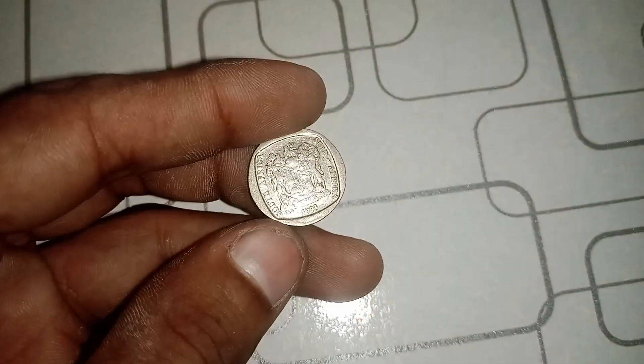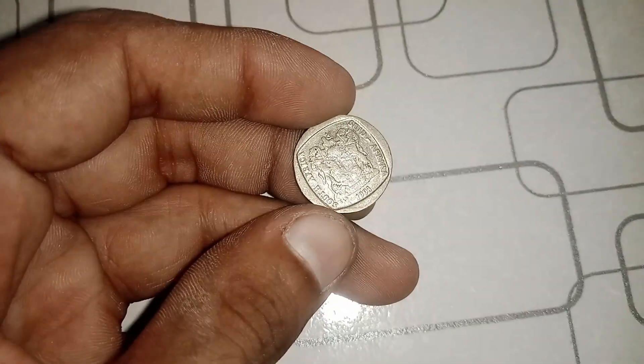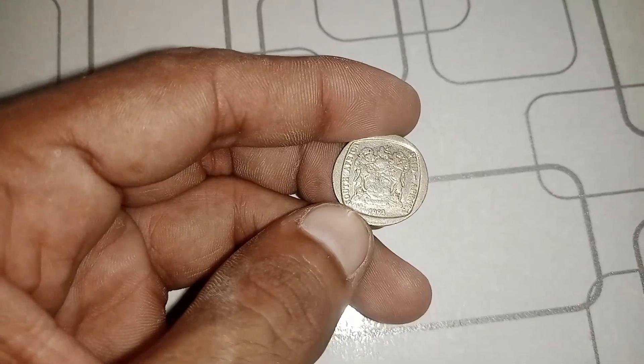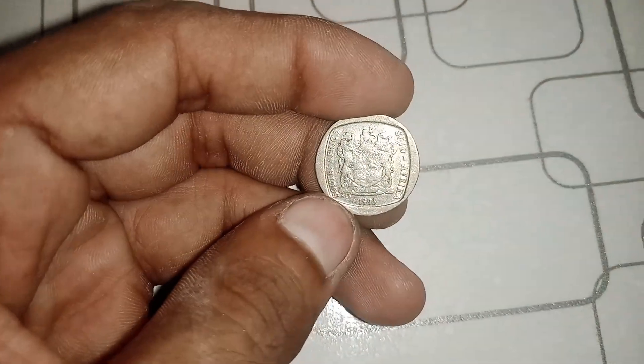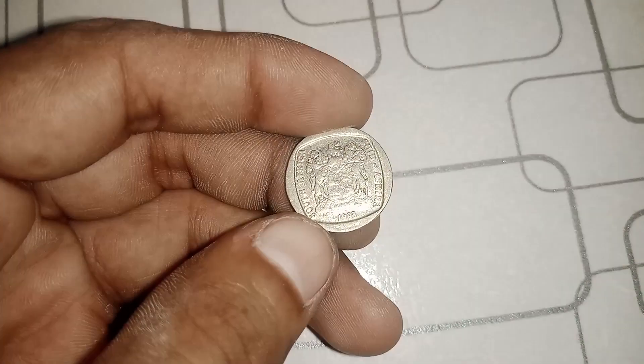The 1993 South Africa 1 Rand coin is no ordinary piece of currency. It has captured the attention of collectors worldwide due to its unique attributes and rarity. Today, we're going to uncover the fascinating history behind this coin and explore its potential value.